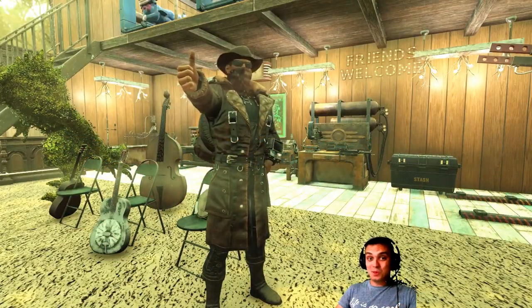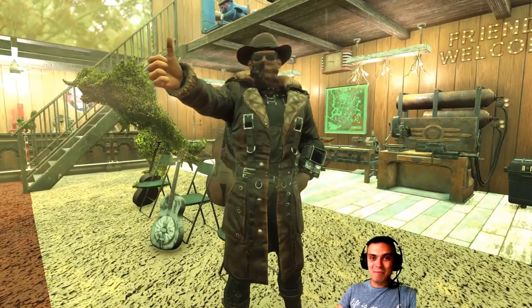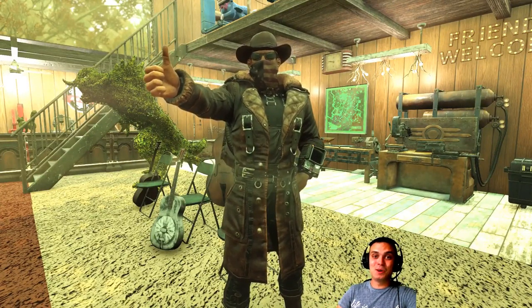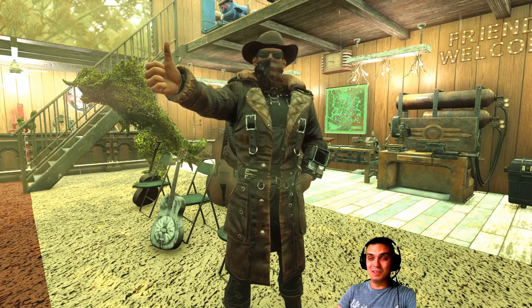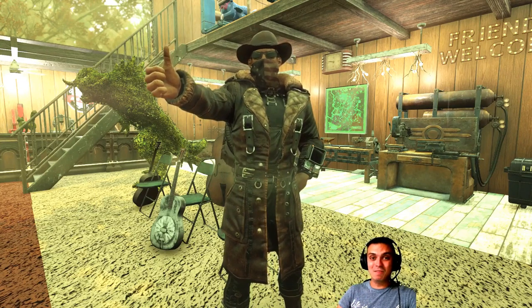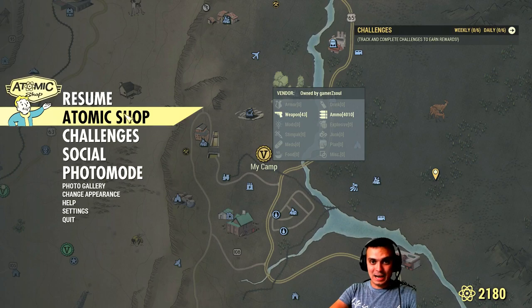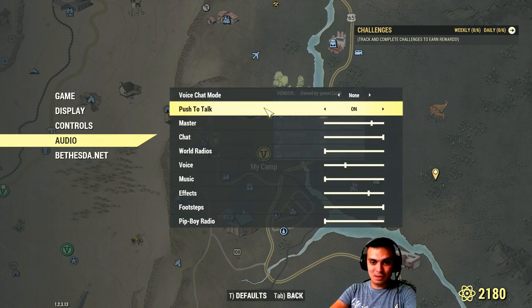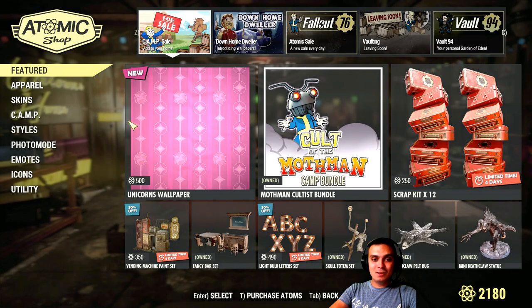So before we jump to the Atom Shop, there is actually a secret bundle that was not on the featured list and I missed. Thanks to Z-Clan, the best community of all time, who pointed it out on the previous video, I'll show it to you. It's actually way better than buying these items individually. I'll show you first the item that is leaving, talk about the price, and then show you the bundle. By the way, that item is also in the bundle.